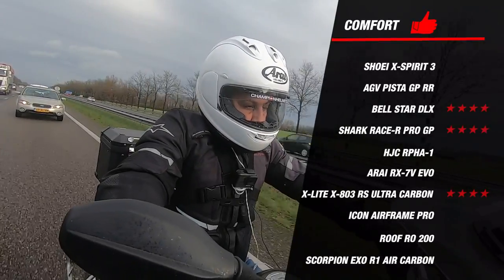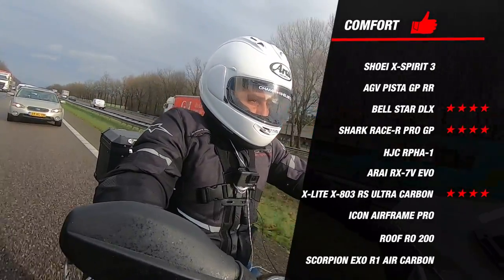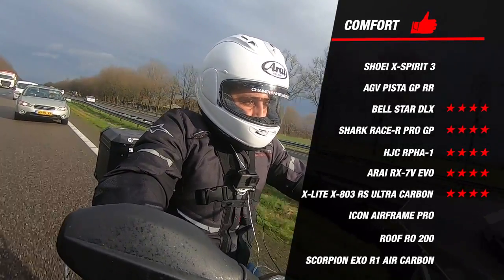We see that many of the top helmets, including our newcomers the Arai RX-7 EVO and the ARFA-1, achieved a score of 4 stars, which is a great result. Of course you would expect this because we are talking about the very best racing helmets available today.